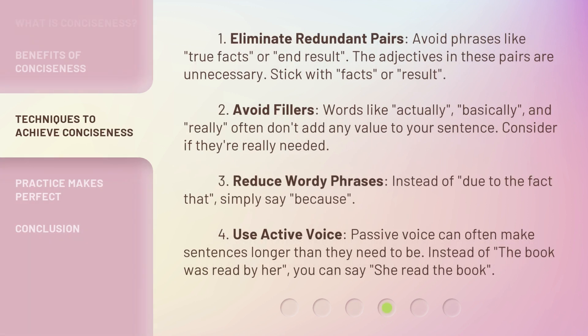1. Eliminate redundant pairs. Avoid phrases like "true facts" or "end result" — the adjectives in these pairs are unnecessary. Stick with "facts" or "result." 2. Avoid fillers. Words like "actually," "basically," and "really" often don't add any value to your sentence. Consider if they're really needed.